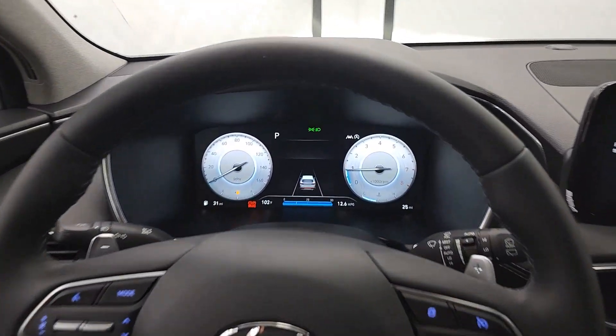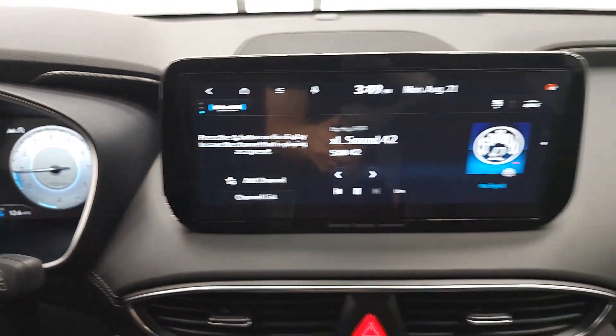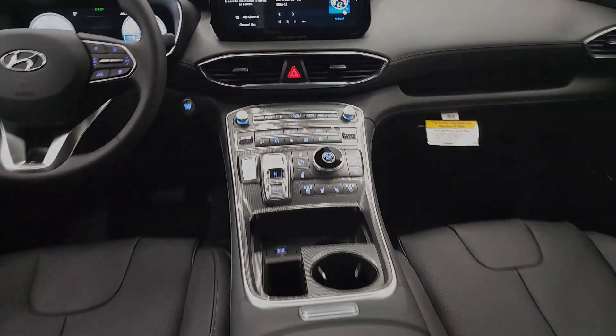Make getting from point A to point B a thing of beauty in this refined and capable Santa Fe. Come in for a fun.